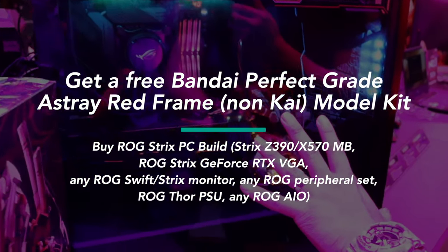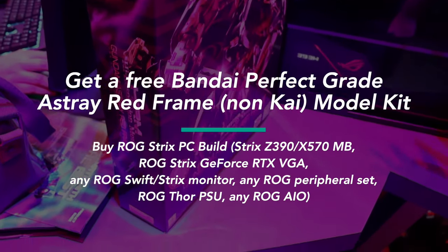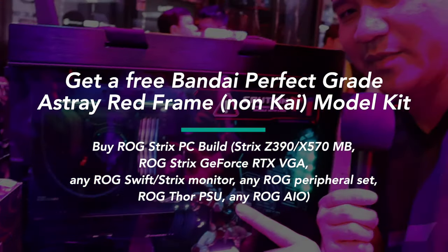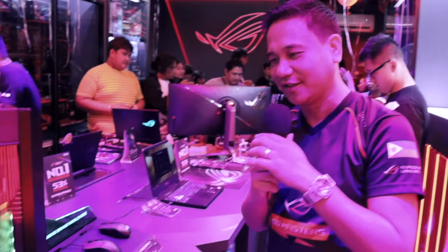If you get a full ROG build, you get yourself a free Gundam ASHA Red Frame — that's one of their current promos here at the store. So if you are going to buy, be sure to get a full ROG build to also get a free Gundam ASHA Red Frame. Shout out to my friend Eman Tortosa because he's really crazy about Gundam right now.